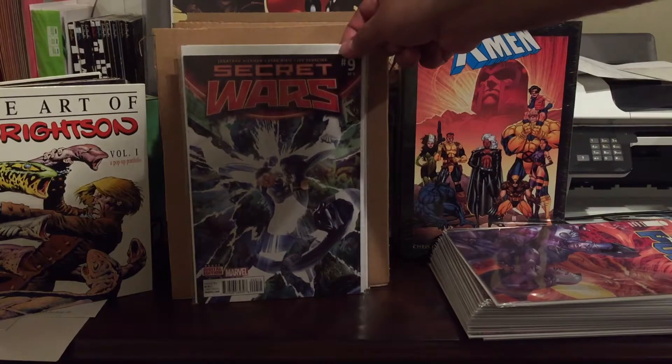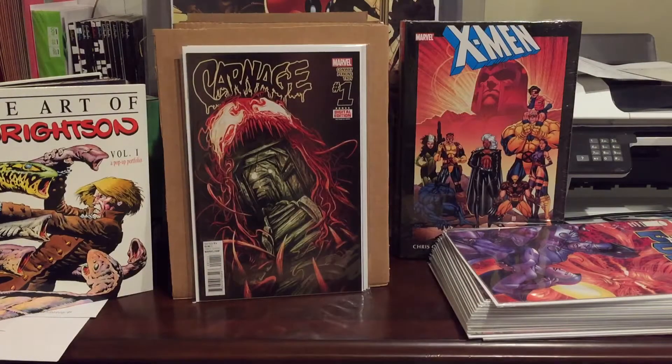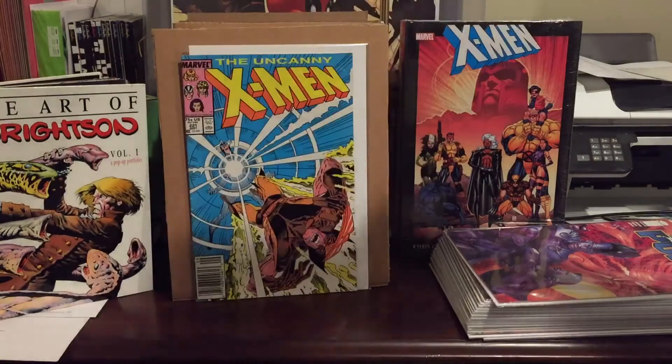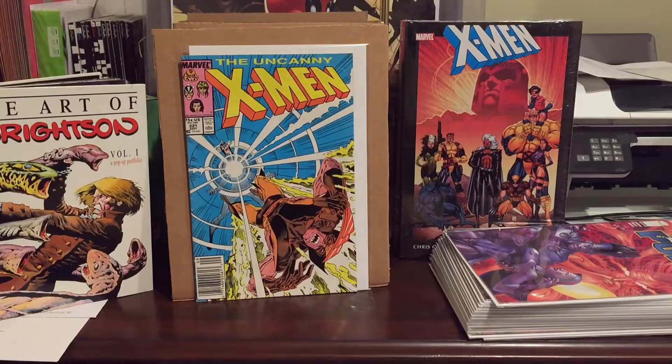Secret Wars number nine for a dollar — just trying to complete the Secret Wars run as cheap as possible and I've been doing a pretty good job so far. Carnage number one for a dollar. And this is cool — Wolverine number 88, the deluxe edition with nicer paper. This is the first battle between Deadpool and Wolverine. I pulled this out of his two-dollar bin — near mint copy, really nice. Then Uncanny X-Men number 221, first appearance of Mr. Sinister. It's pretty beat up but I picked it up for two bucks.